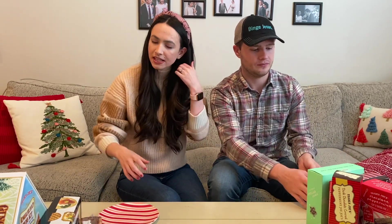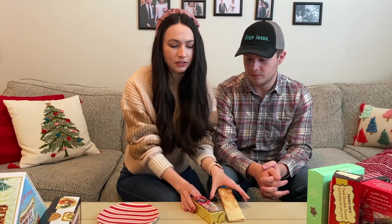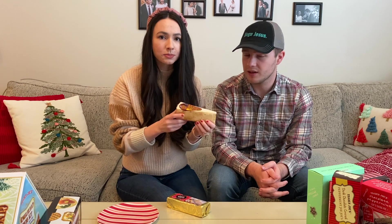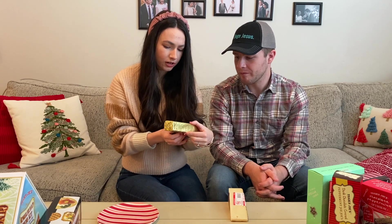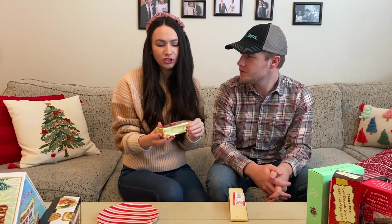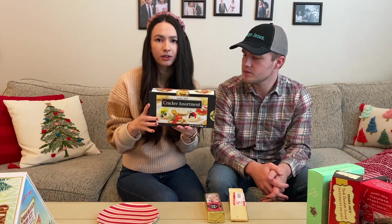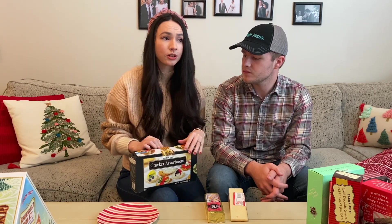The next thing we're going to try — we didn't get a lot of savory stuff, they just didn't really have a lot at our Trader Joe's — but we love Trader Joe's cheeses and these were the two seasonal ones. We also had these crackers from Trader Joe's because we just have these all the time. They're really good for little charcuterie boards.